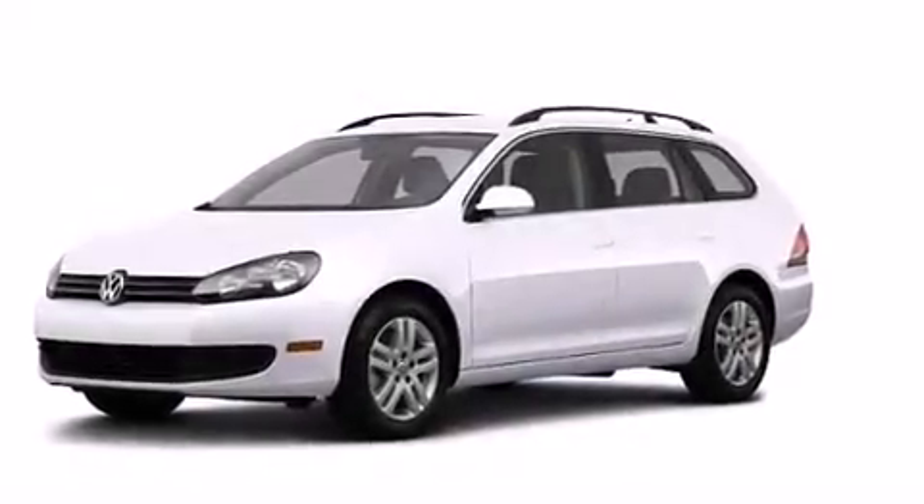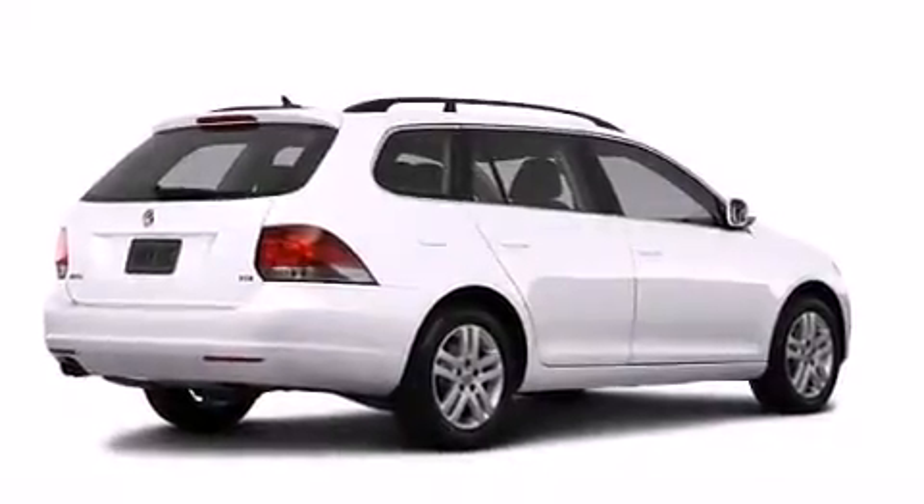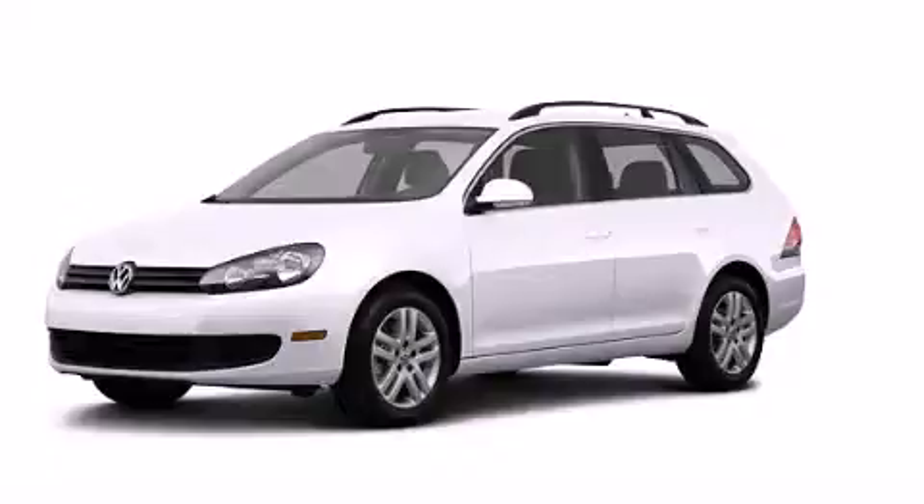With an EPA estimated rating of 39 miles per gallon on the highway, fuel efficiency is still high on the list of priorities. Contact us today to arrange your test drive.